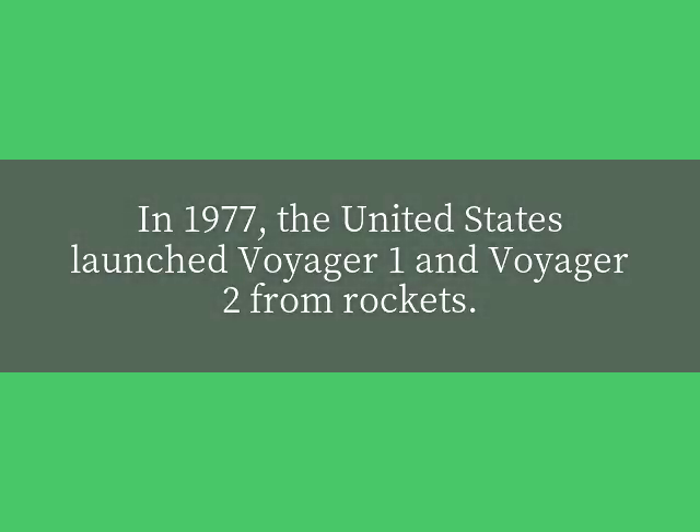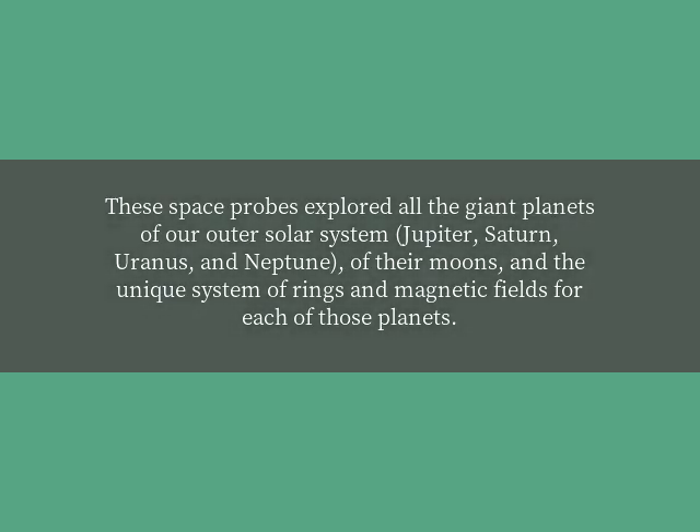In 1977, the United States launched Voyager 1 and Voyager 2 from rockets. These space probes explored all the giant planets of our outer solar system — Jupiter, Saturn, Uranus, and Neptune — their moons, and the unique system of rings and magnetic fields for each of those planets.